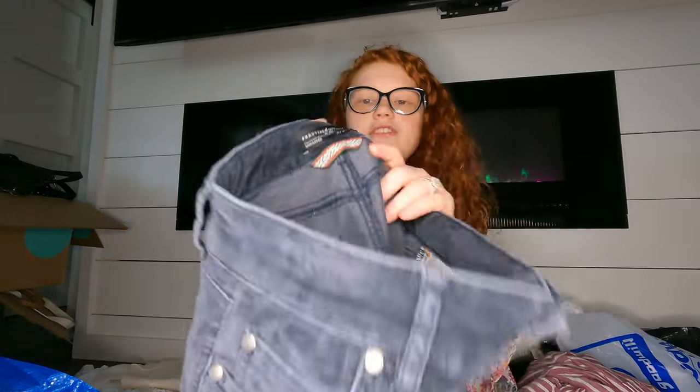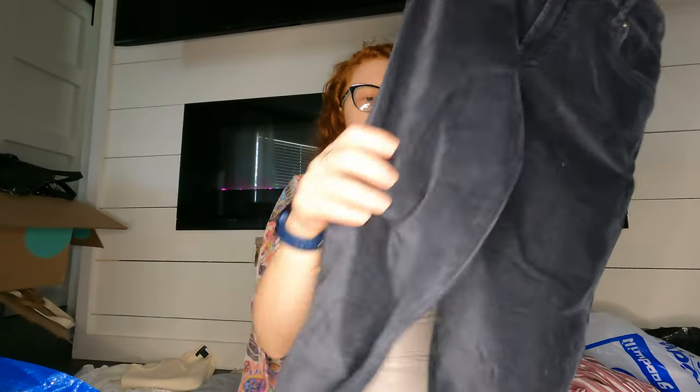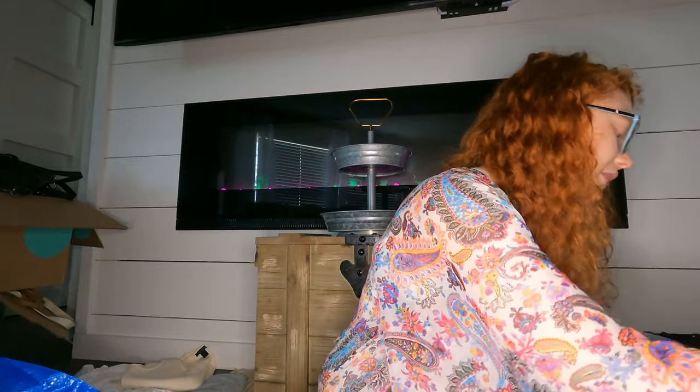Oh, and then I found these Peruvian Connection velvet corduroy pants. I haven't found this brand in so long so I just snatched them up. I don't know how they'll do but hopefully pretty good.